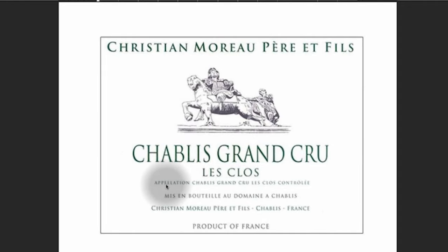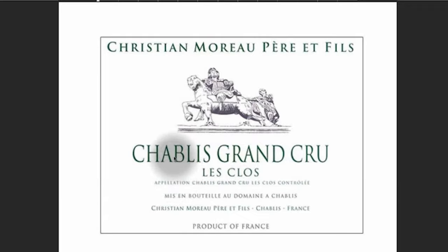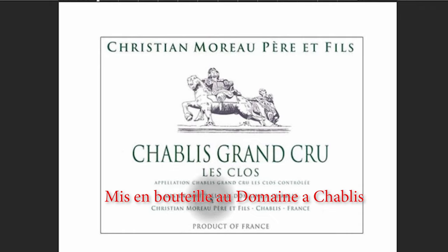Here's the information about the Appellation — Appellation Chablis Grand Cru, Le Clos, Contrôlée. An Appellation is a geographically protected area. Chablis is an Appellation, it's an area, and it's geographically protected. Clos means wall, so I'm assuming this vineyard is surrounded by a wall. Mis en bouteille au domaine au Chablis — bottled at the domain.